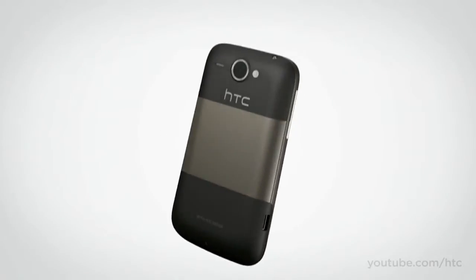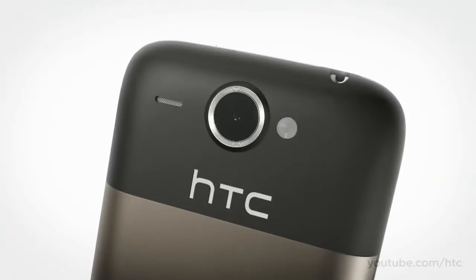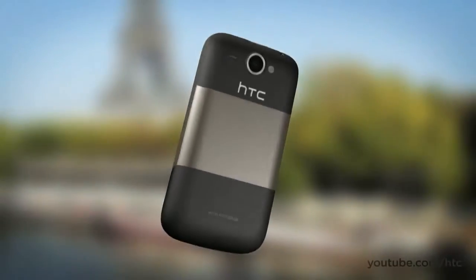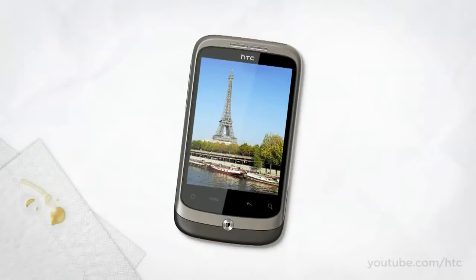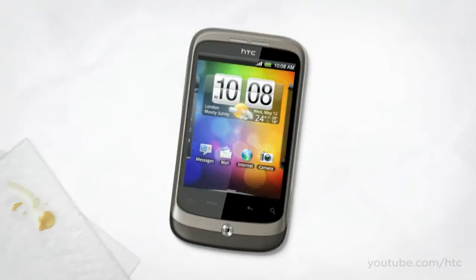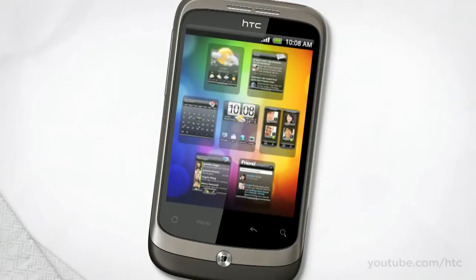We've added a 5 megapixel video camera on the back. And so you can browse through your photos once you've taken them, we've given the HTC Wildfire a big screen. It's an advanced touchscreen too. If you pinch your home screen, your home panels turn into mini thumbnails — you can see them all at a glance, and when you've found the one you want, just tap.